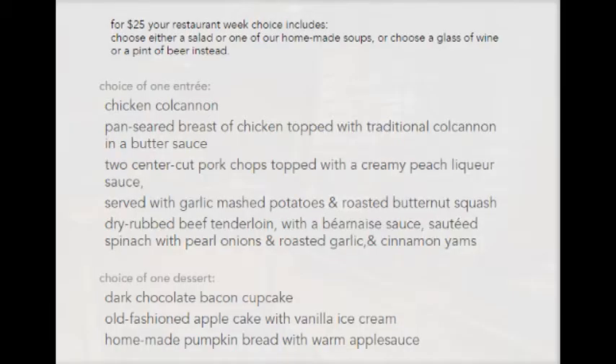Here is the menu. For $25, your Restaurant Week choice includes either a salad or one of the homemade soups. You can choose a glass of wine or a pint of beer instead. You have a choice of one entree — chicken kolkkanen.